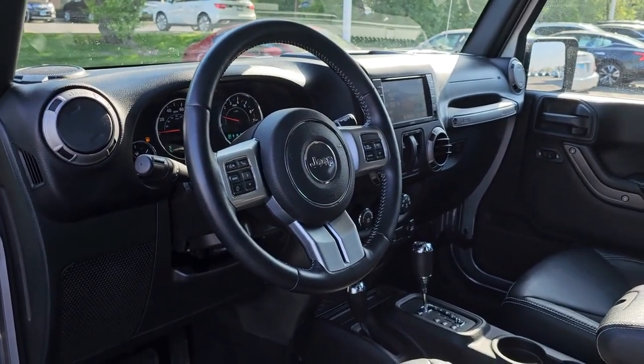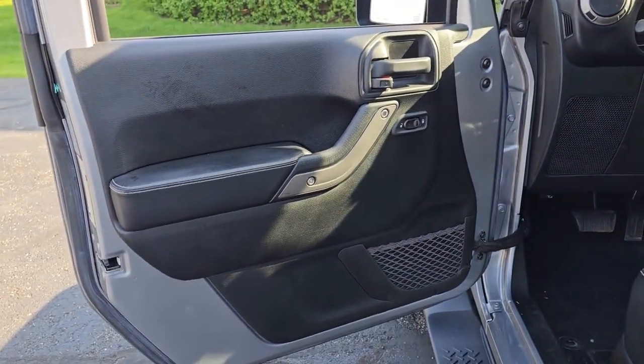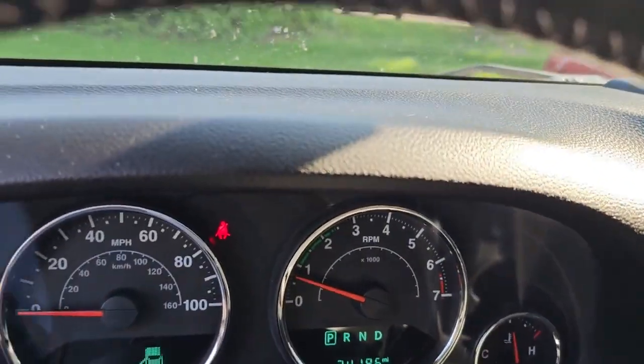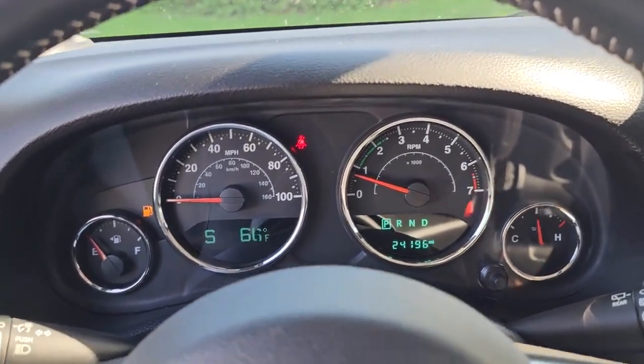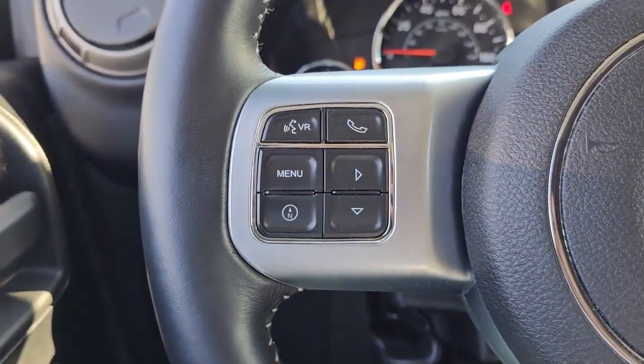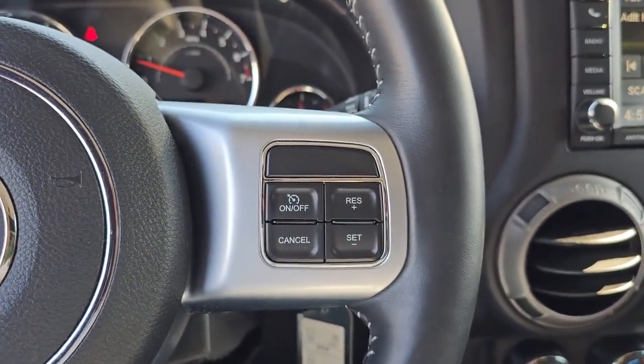The following are some of this vehicle's highlighted options: touchscreen infotainment system, navigation system, satellite radio, fog lamps, steering wheel audio controls, aluminum wheels, electronic stability control, running boards, sidesteps, traction control, intermittent wipers.